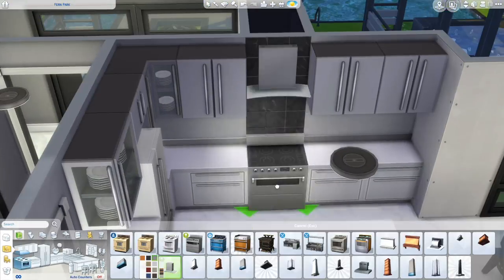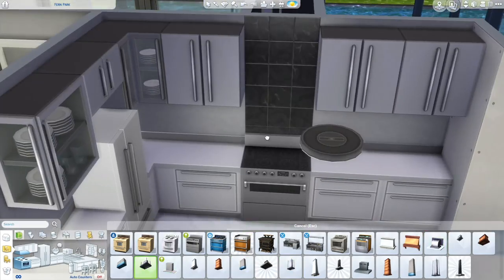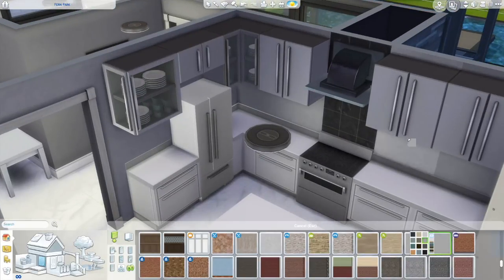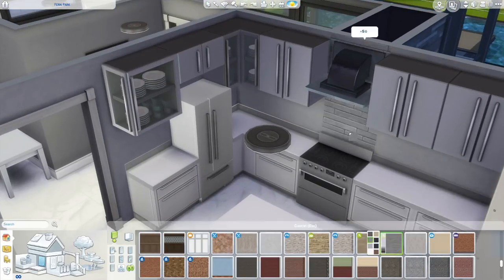I'm trying to get better at floor planning. Maybe I should just create the rooms first and then do the outside of the house — though the house would probably end up looking so weird.